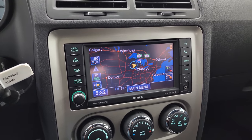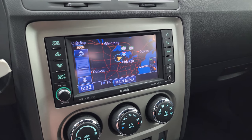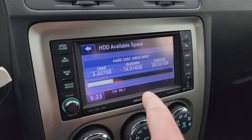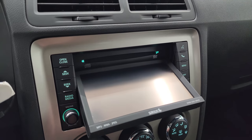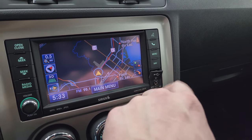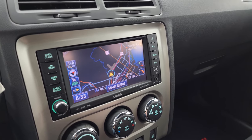This one comes with the Uconnect 430N radio. It does have the factory navigation system on it — we can see we are right on Highway 41, so that is working nicely. You also get a hard drive on this radio where you can store music — it has 20 gigs worth of storage space. You can put CDs in and burn them to the hard drive, and it does have a DVD player so if you're stopped it will actually play DVDs. You get a USB and an AUX jack right there.